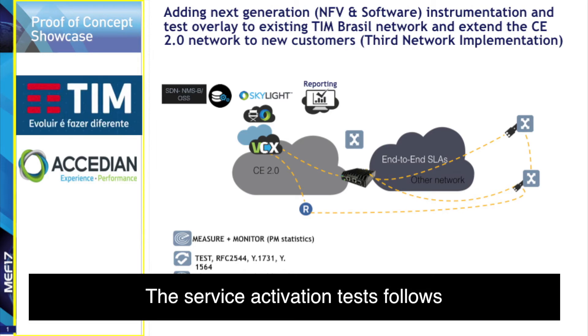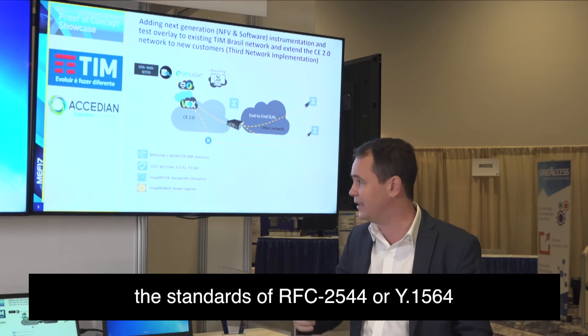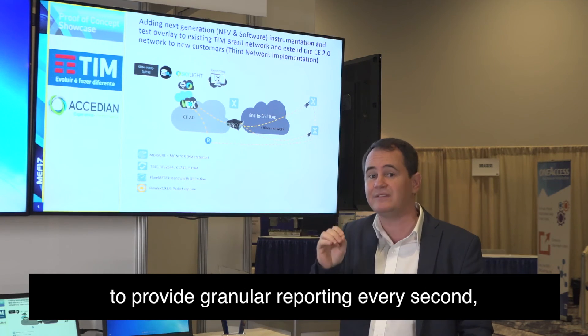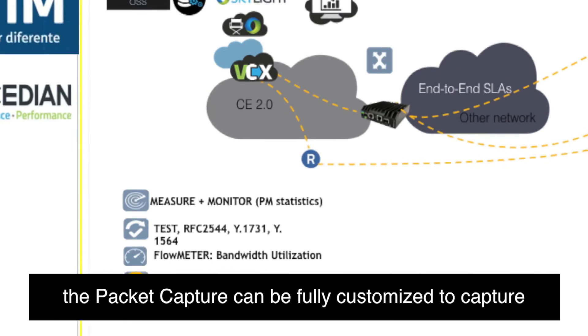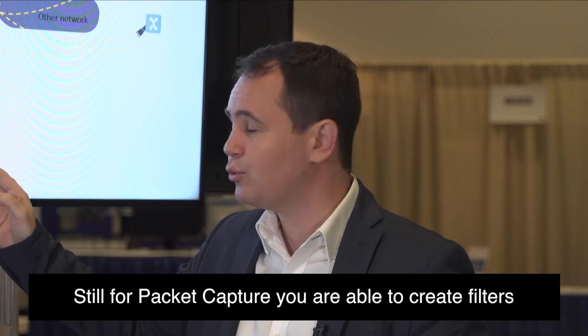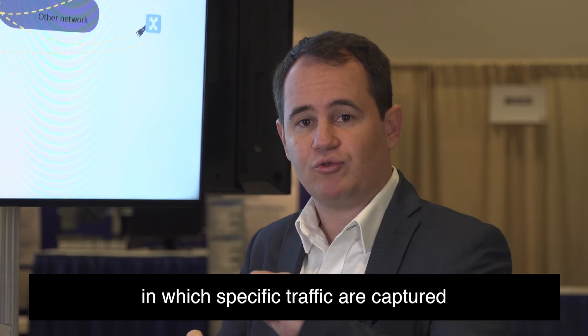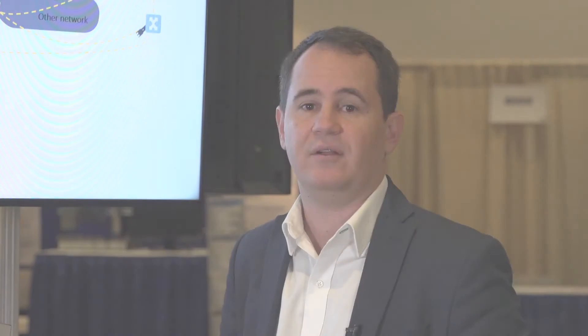O serviço de ativação segue os padrões de mercado RFC 2544 ou Y.1564. Na parte de medição de banda, podemos realizar medições a cada um segundo. A captura de pacote pode ser totalmente customizada, capturando exatamente o que você precisa para fazer a sua análise. Você pode criar filtros nos quais as medições são especializadas de acordo com o que necessita ser analisado.